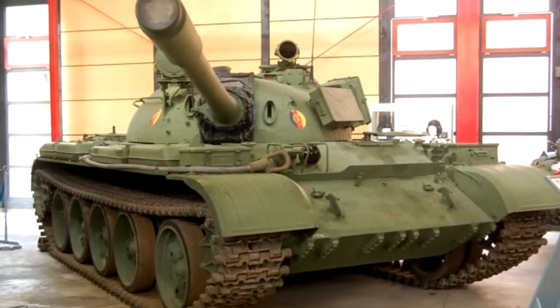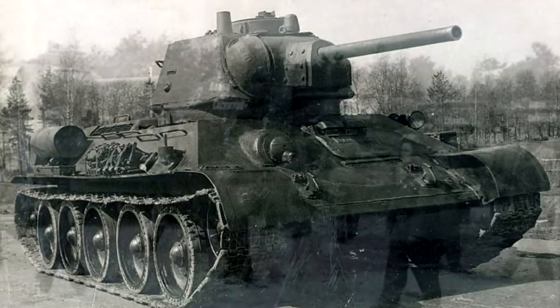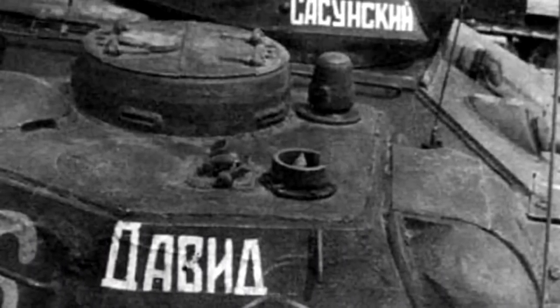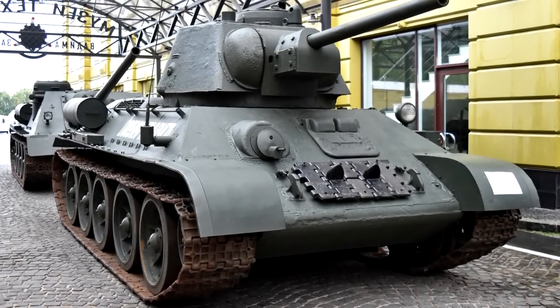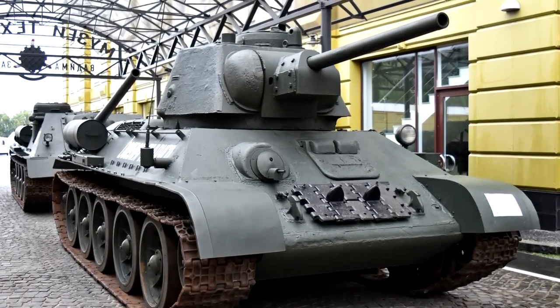For the USSR, we have another version of the T-34: the Model 1943. This was the last major modification of the T-34 with the 76mm gun. Production ran from the end of 1942 up into the spring of 1944. While the initial production resembled the Model 1942 very closely, starting from mid-1943, the Model 43's most distinct feature was added — which was the cupola.